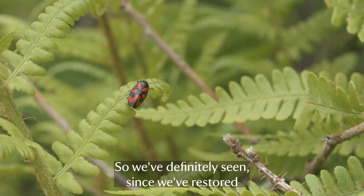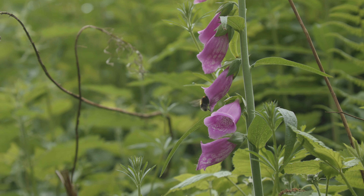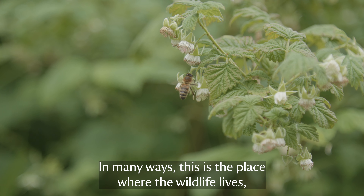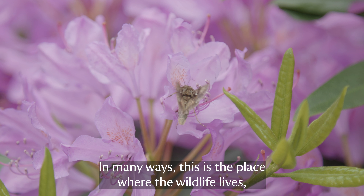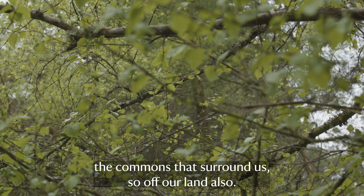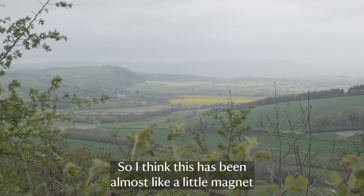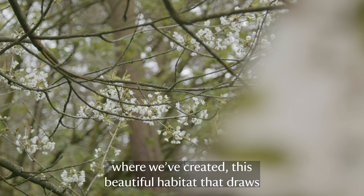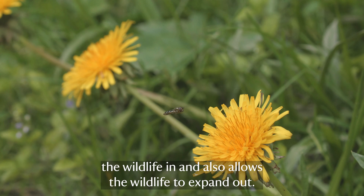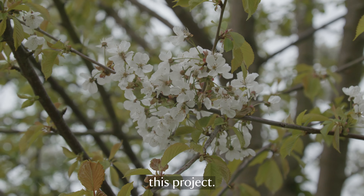We've definitely seen since we restored this habitat a massive increase in biodiversity gain in the wood pasture. For the estate in general, in many ways this is the place where wildlife lives, but it also fans out into the wider estate and into the commons that surround us. This has been almost like a little magnet - we've created this beautiful habitat that draws the wildlife in, but it also allows the wildlife to expand out, so there's been a gain far beyond our boundaries from this project.